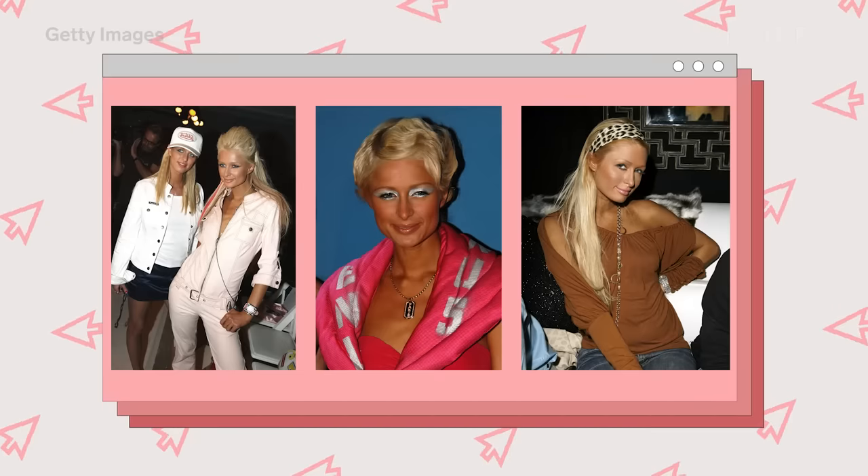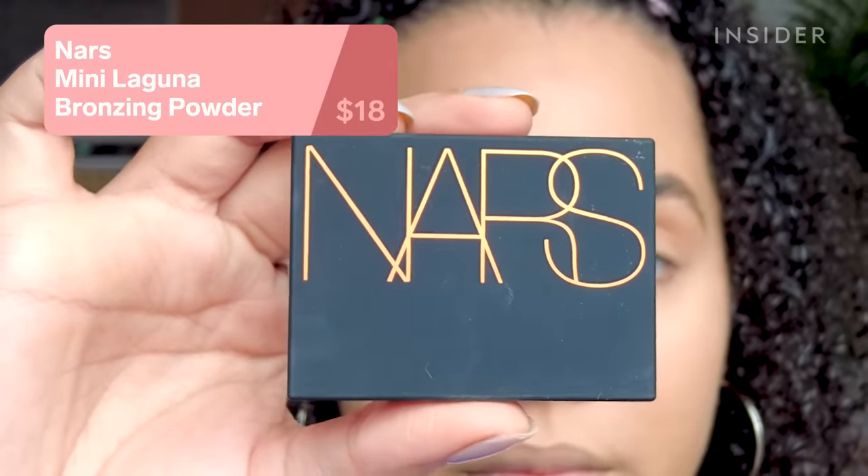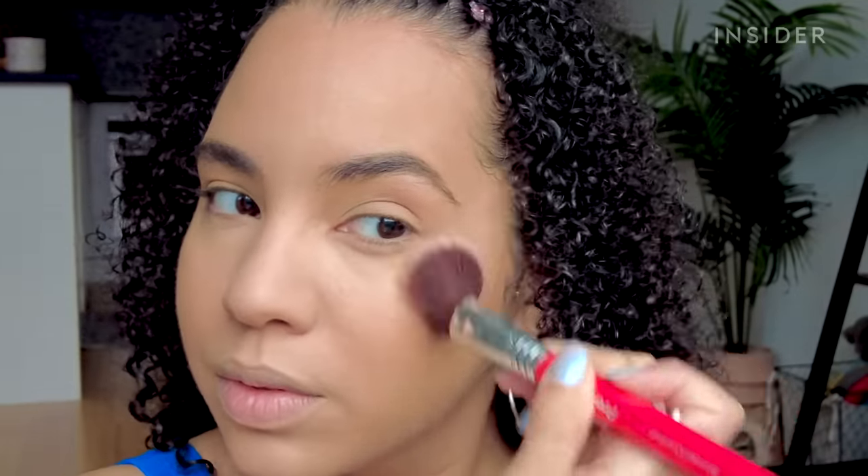Bronzer usage was at an all-time high in the 2000s, and this one was always a popular choice — this is the NARS Laguna bronzer. It's a bronzer with a bunch of gold shimmer in it. Surprisingly, it looks pretty smooth on the face, even on top of that Maybelline mousse foundation. I thought the shimmer would emphasize all of my texture, but it didn't, and it also didn't look orange, which I was nervous about.